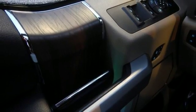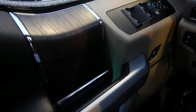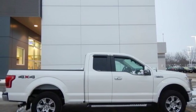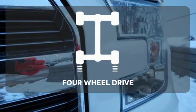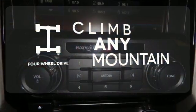It has an impressive engine, ample cargo space and storage, plus responsive handling and braking. It's no wonder there's so many F-150s on the road. Climb any mountain. This vehicle has four-wheel drive.